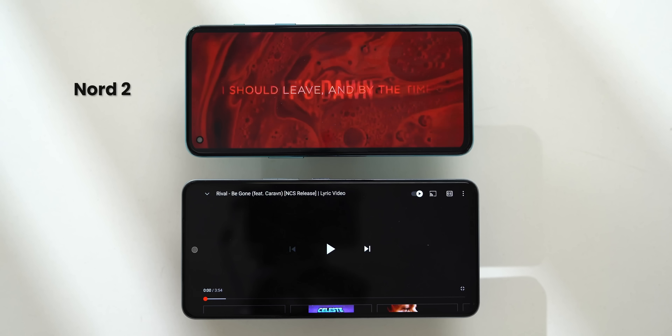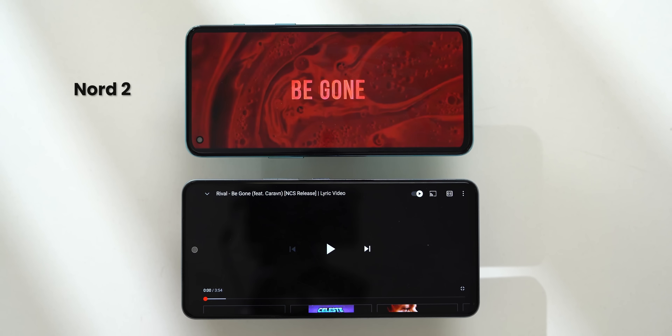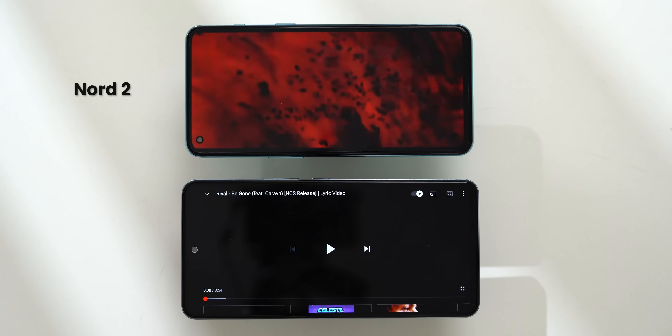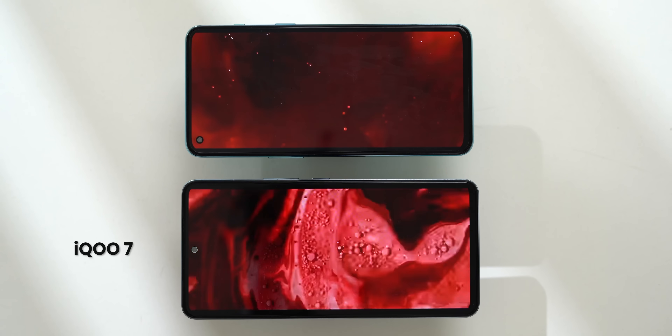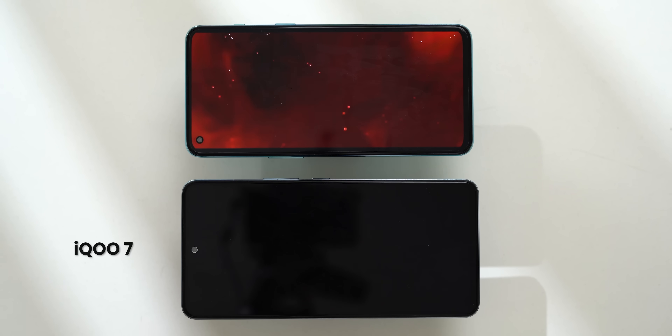Both of them have stereo speakers, and I like listening to videos on speakers. The stereo sound is better on the Nord 2 — more bassy.